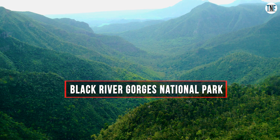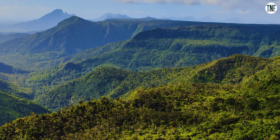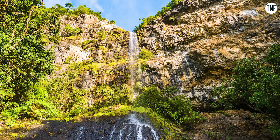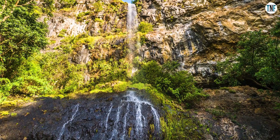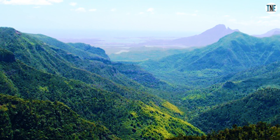Black River Gorges National Park: This beautiful national park is located in the south-western part of Mauritius. The place is home to a large variety of flora and fauna. The national park is a trekker's paradise, and many beautiful trekking trails start from here.